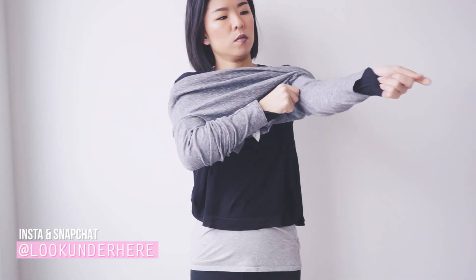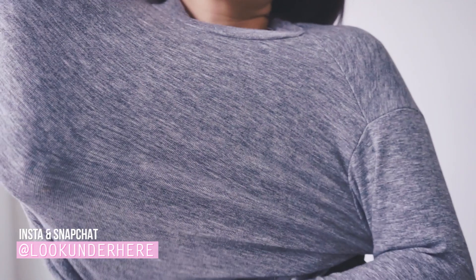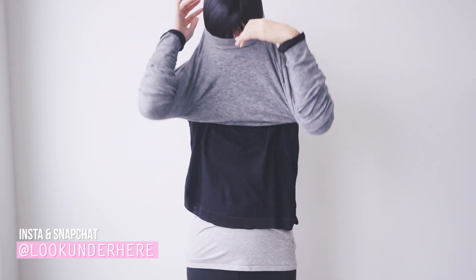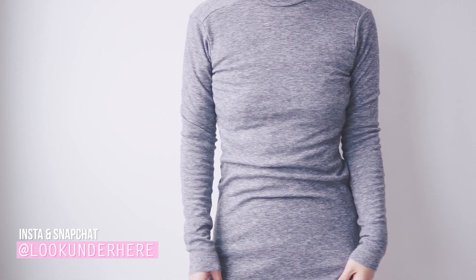I'm wearing a fitted top with a slightly higher neck. This is my last layer on top and you'll see very soon how I can pull this off in negative degree weather. Try to keep the top longer so that it doesn't expose your bum and lower back to the cold.